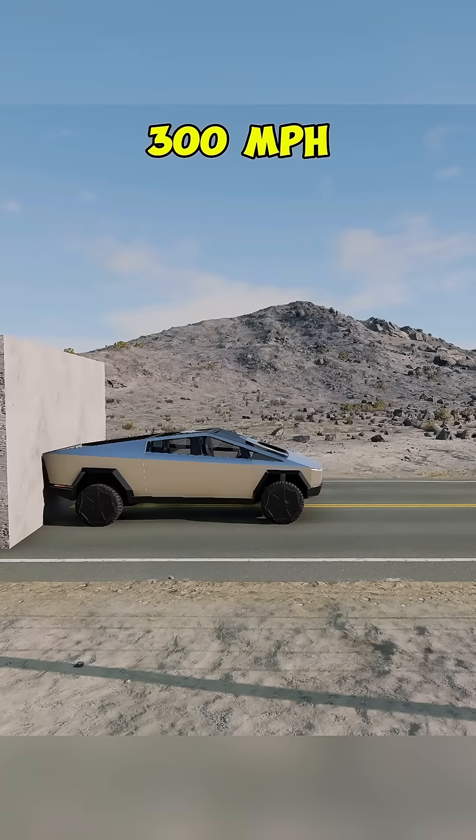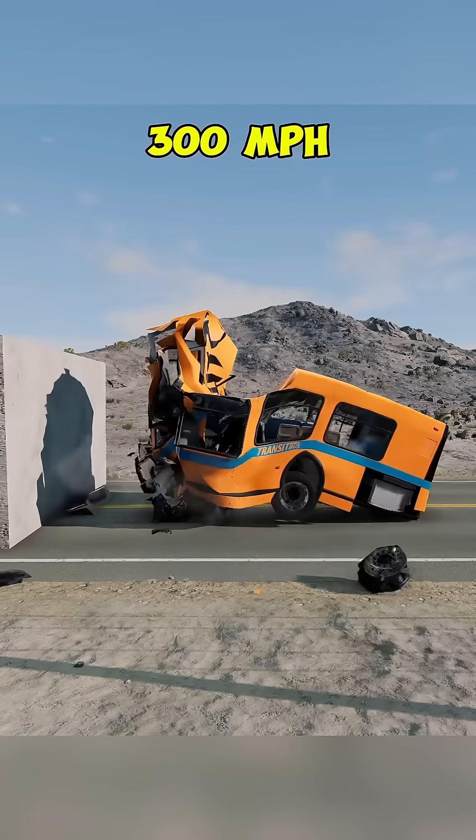At 300 mph, total destruction — nothing remains intact.